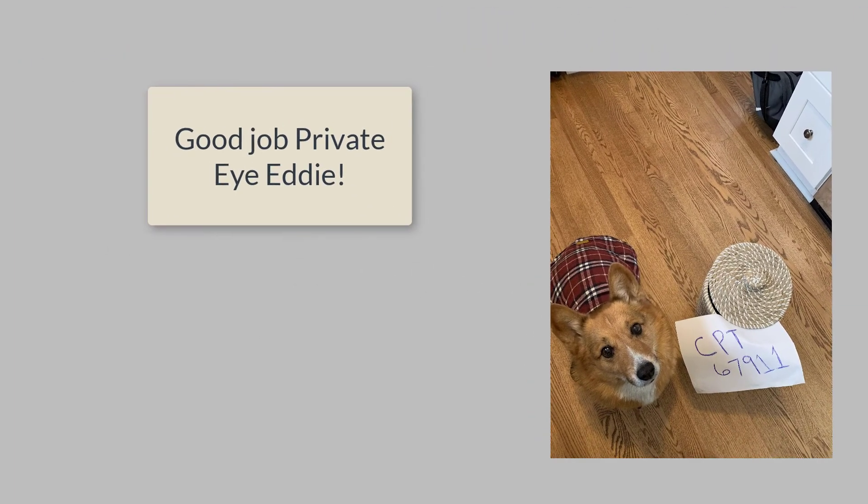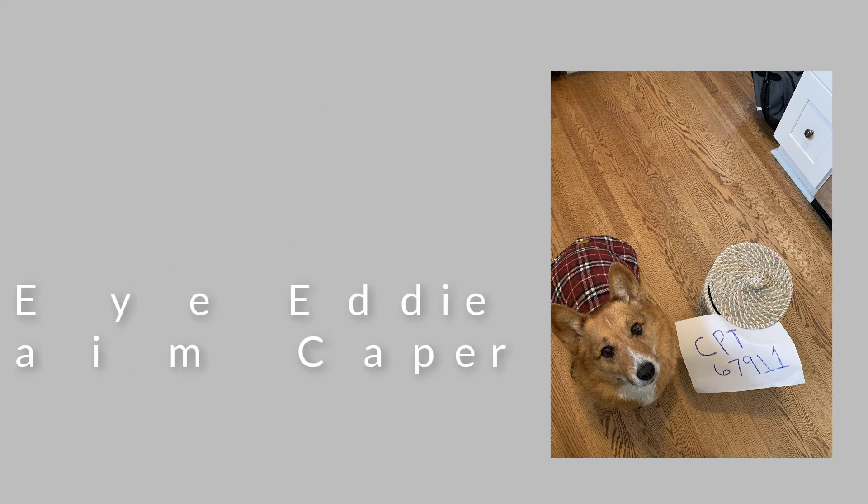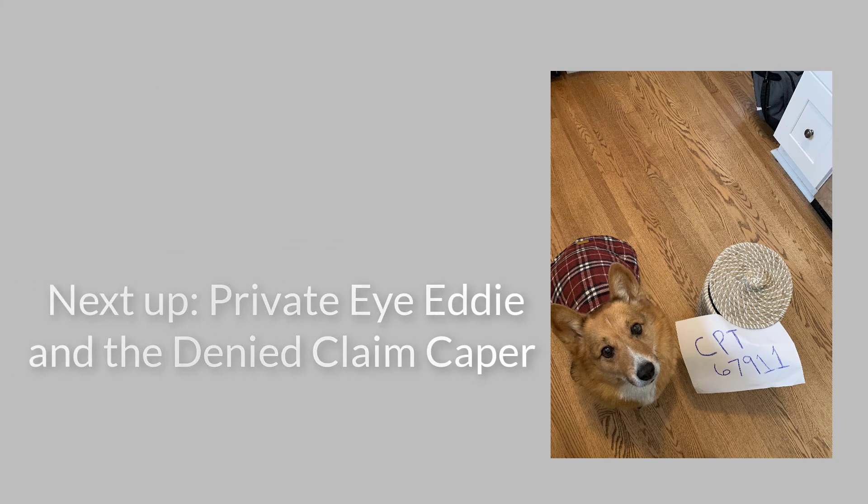Good job, Eddy. Another caper cracked. Tune in next time for Private Eye Eddy and the Denied Claim Keeper.